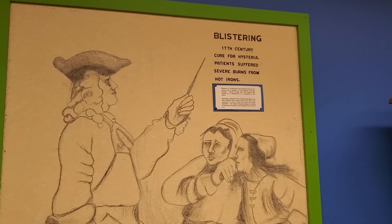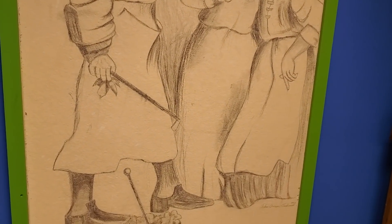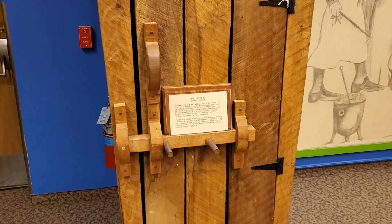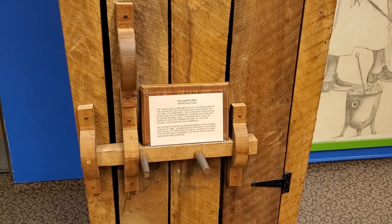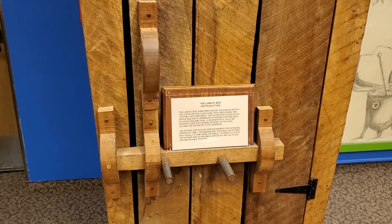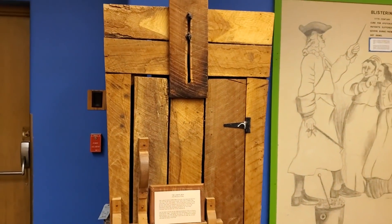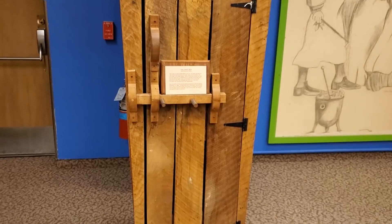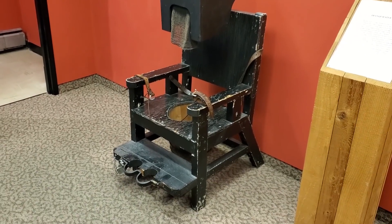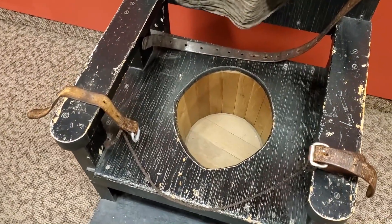Blistering — a 17th-century cure for hysteria. The patient suffered severe burns from hot irons. And this is a reproduction of a lunatic box, sometimes called the English booth, the coffin, or the clock case. It was used during the 18th and 19th centuries — the victim was placed in the device and had to remain standing until he or she became calm. The tranquilizer chair was developed by Benjamin Rush, father of psychiatry in the United States. Near the end of the 18th century, a disturbed patient could be strapped to the chair until he became calm.